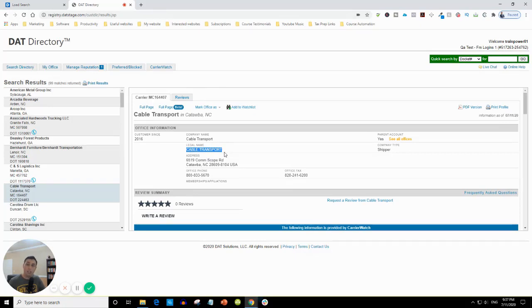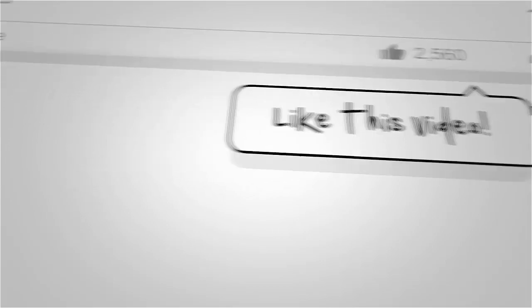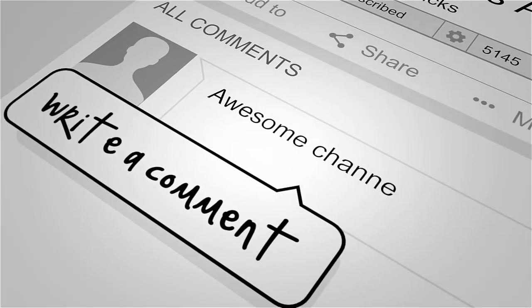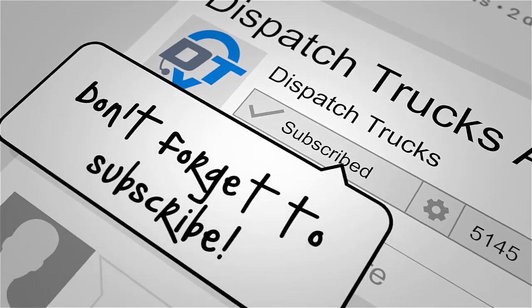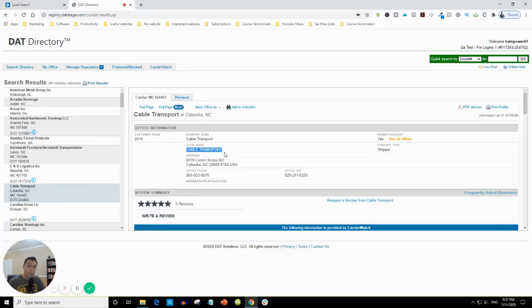I hope you guys liked this video. I'll be posting more videos on finding clients and customers. Please subscribe, like, and share this video, and comment below with your questions. I'll be doing more videos on independent truck dispatcher training. Thank you.